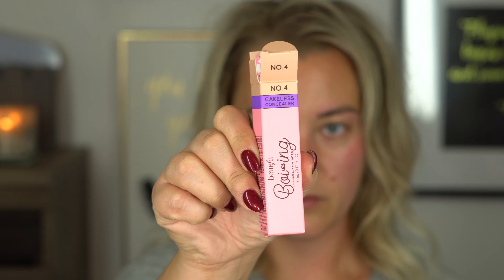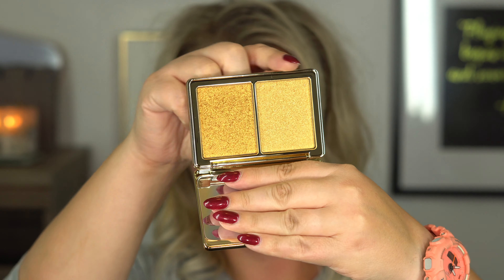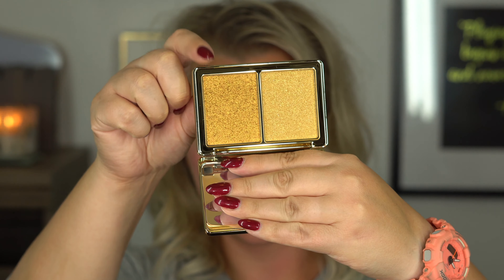I want to try out the new Benefit Boing concealer. This is supposed to be a cakeless concealer and I'm going to be using shade 4. And the highly anticipated — I can't be more excited about — the new Natasha Denona Mini Gold eyeshadow palette, and also the Glow Gold highlighter from Natasha Denona. This is a diamond powder and a super glow. These are what the two shades look like: the lighter one and the darker one, and I'm going to swatch these when I actually start putting them on.